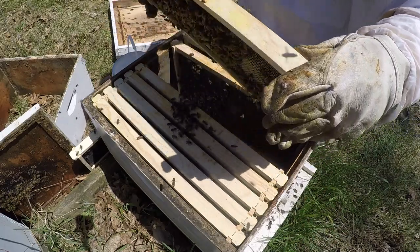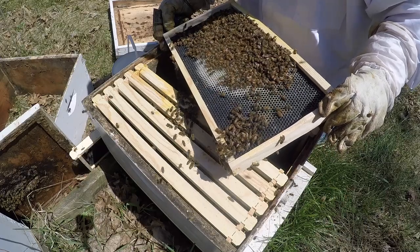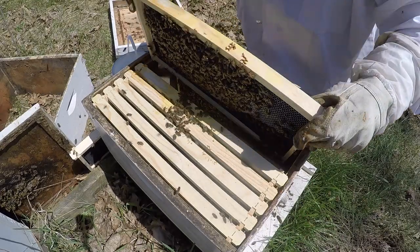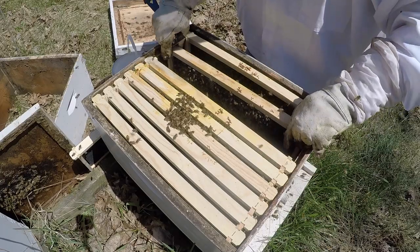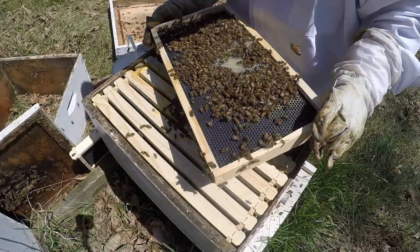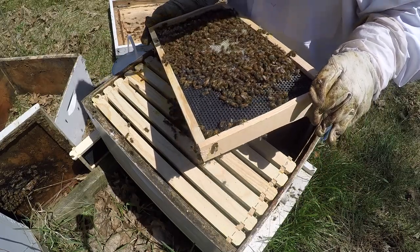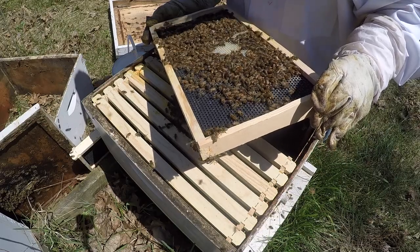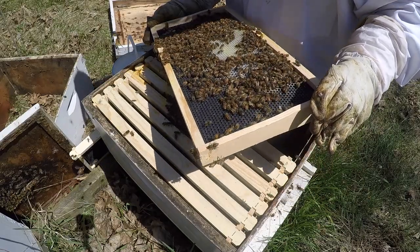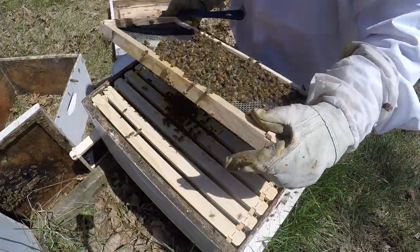Hopefully we'll have some warmer, steadier weather coming up soon — it's not going to happen next week, but hopefully soon. I really don't see her at all today; I'm not going to look real hard. We'll close it up and look on the next frame as we're closing up. We're looking to make sure it's a nice steak pattern and she's laying, hitting every open hole, laying eggs in there.